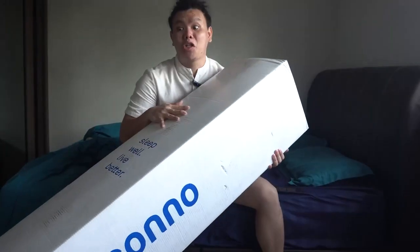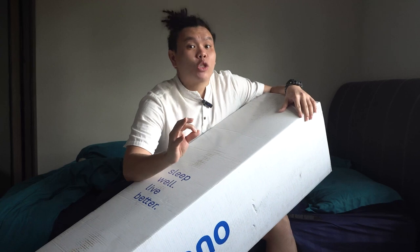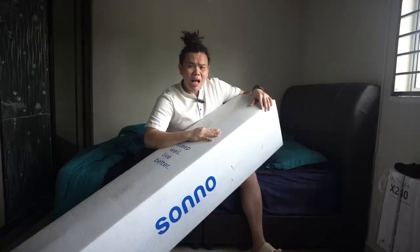Sono mattresses aren't like your conventional mattresses — not even close. They don't come in huge, heavy, uncomfortable package deliveries. Instead, they come in these — oh my god — boxes. A queen-size mattress stuffed into one singular long box. But my question is, how? Before I show you guys the unboxing, I want to bring you on a little tour.